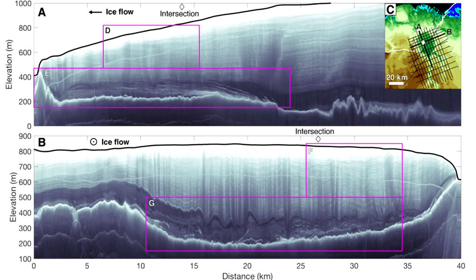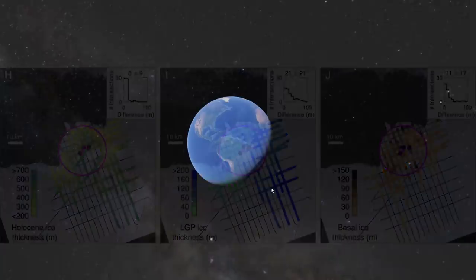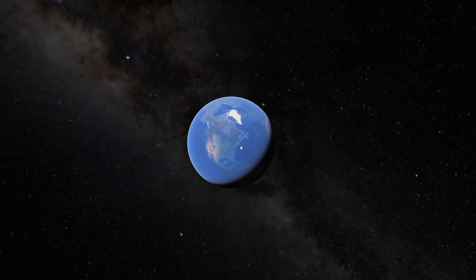There was something called the IceBridge project, which was essentially to bridge the data between ICESat-1 and ICESat-2. ICESat-2 was the launch that I went to see where my car broke down. But they found this circular structure of this size.